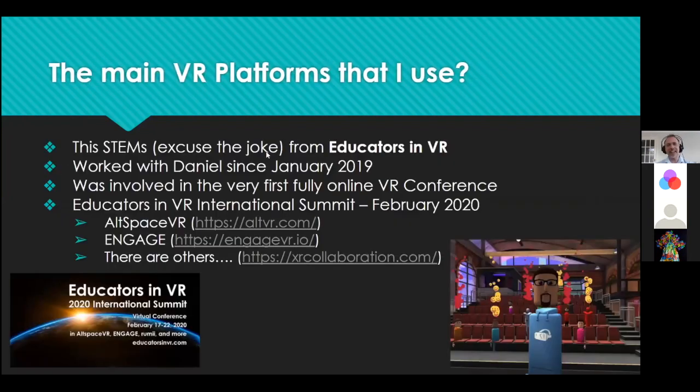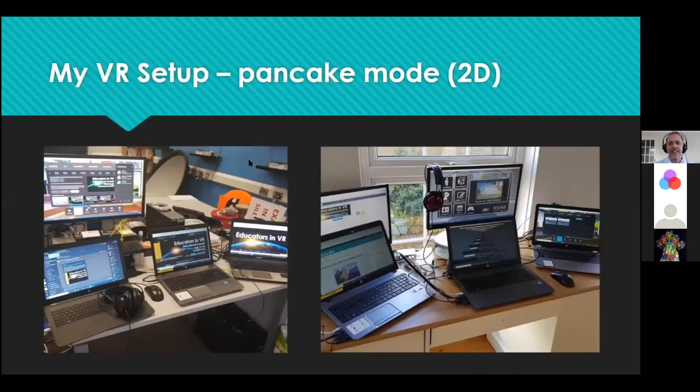The image in the bottom right corner is a selfie of me in Altspace VR with some of my Level 4 students. My setup: I use what's called 'pancake mode' — that's 2D mode. I normally use 2D because I get a lot more control in pancake mode than in full immersive 3D VR. I love being in 3D immersive VR, but if I'm trying to control, moderate, host, and present, that's a lot of buttons to click.